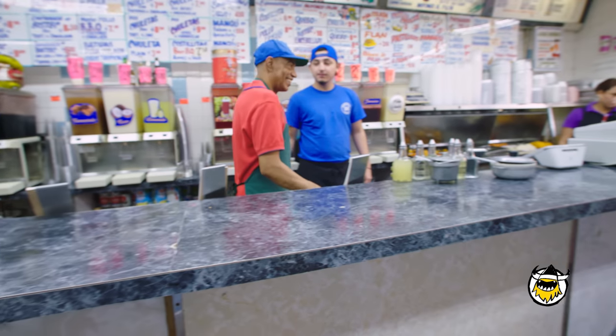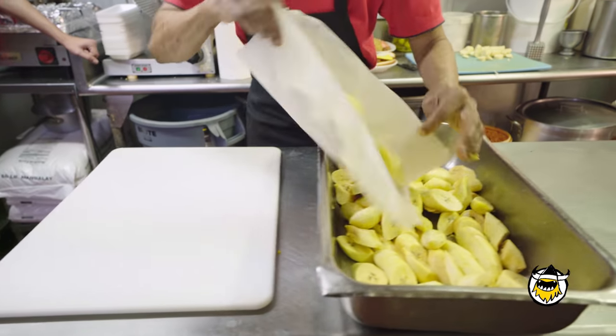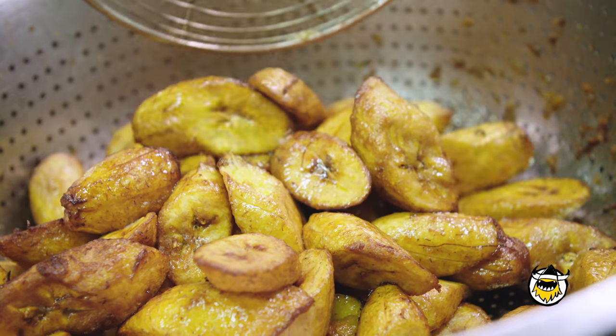It's not like many other places where they're trying to do this new fusion cuisine where they mix two, three cultures together. We stick to what we know and what we're good at.